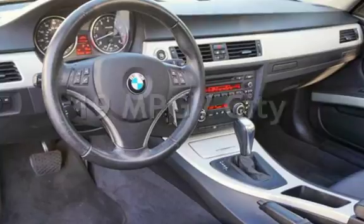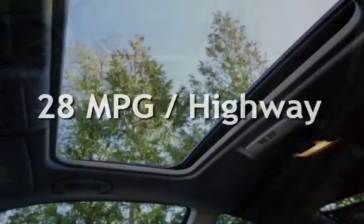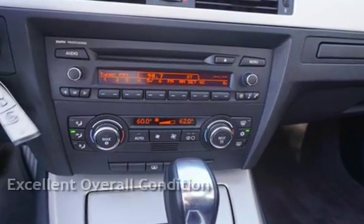Estimated fuel economy for this vehicle is 19 miles per gallon in the city and 28 miles per gallon on the highway. This vehicle is in excellent overall condition.